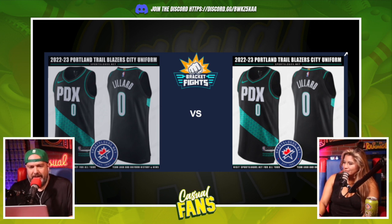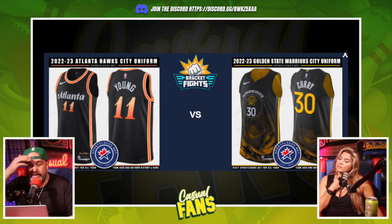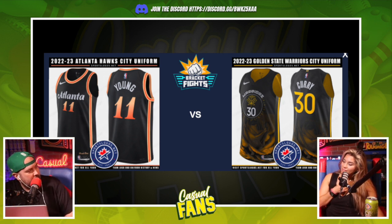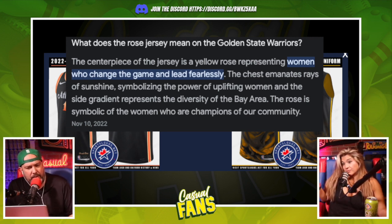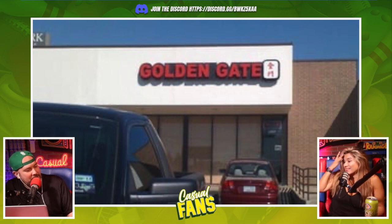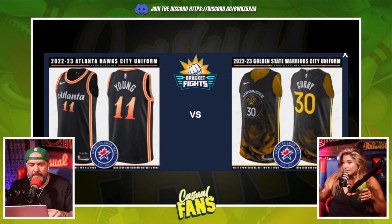Atlanta and Golden State — this is interesting because I like both of these jerseys. The Atlanta one is very clean, I love that Atlanta font. The Golden State is interesting — I don't normally love an image faded into a jersey, but that's a gold rose fading down. I'm sure it has something to do with the golden gate bridge or a championship edition. In the end I'm going Atlanta — my eyes went straight there. I just go with what my eyes say first.